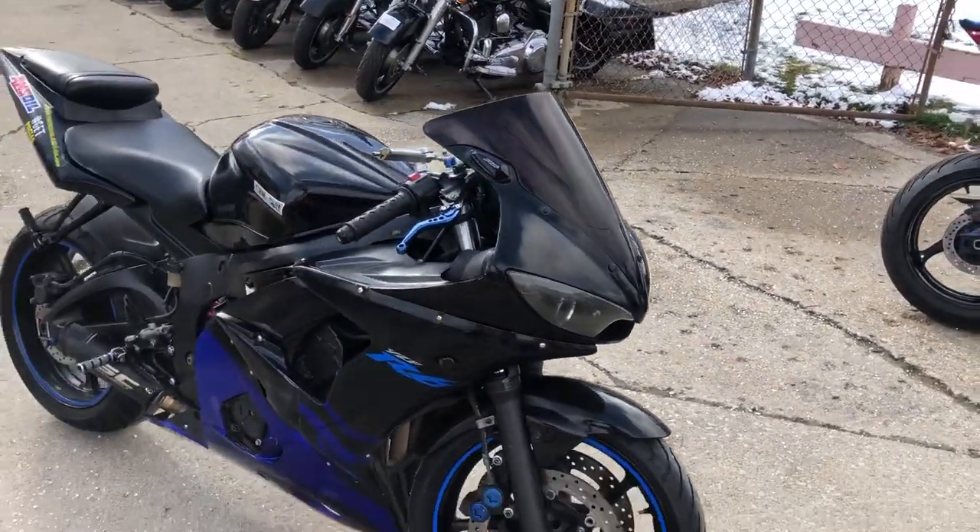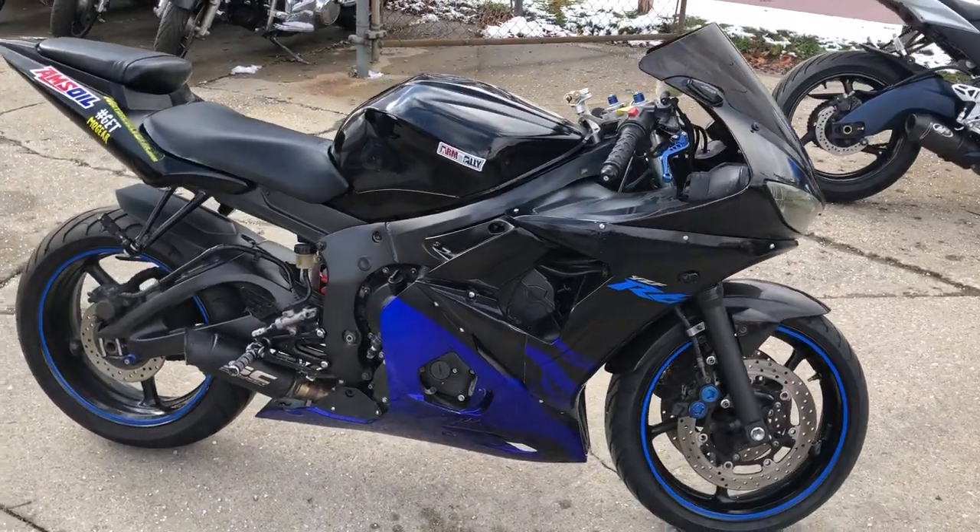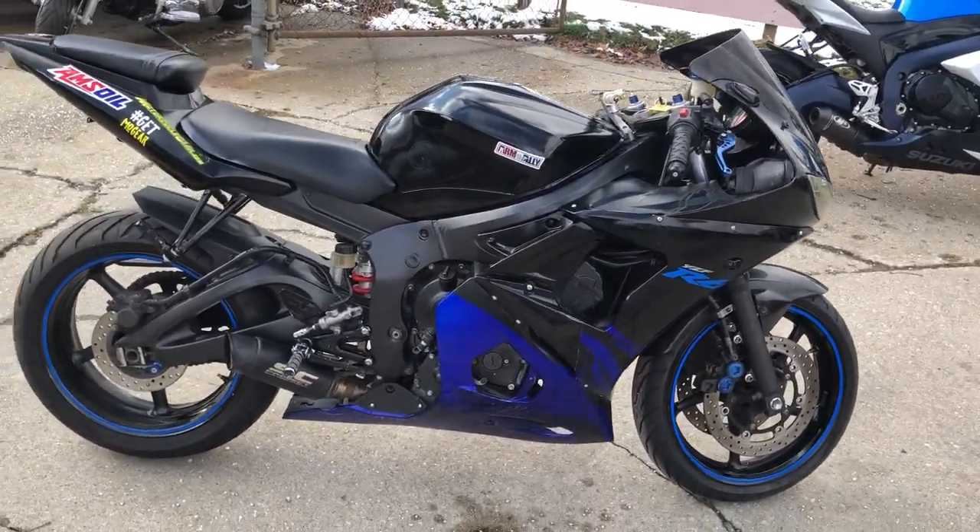Great bike for the money. Give us a call at 810-648-9500.